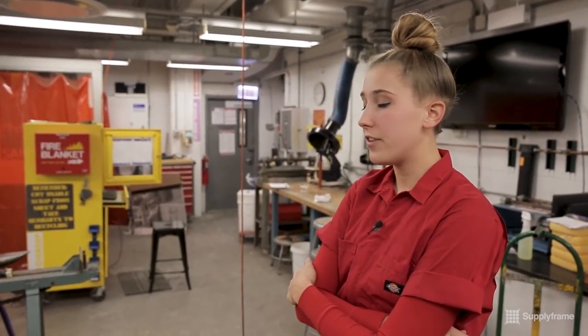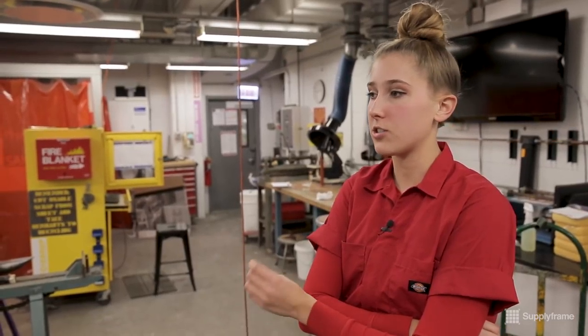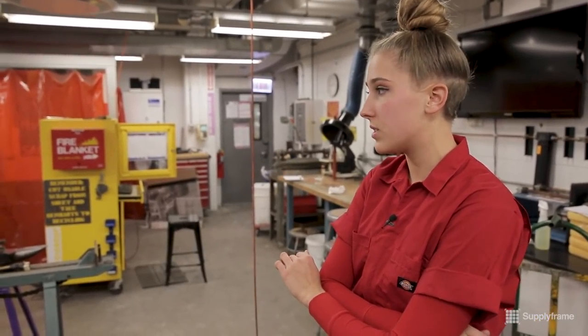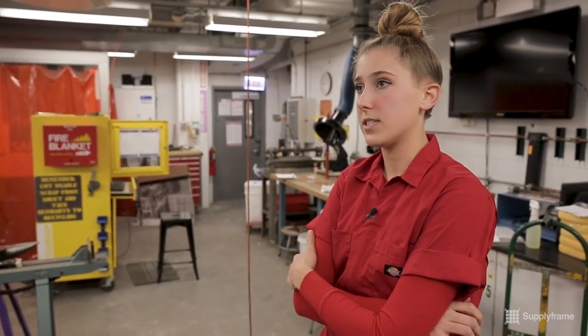This is the light metals room, where they have a bunch of hand tools to work on smaller projects. People work on jewelry projects or smaller sculptural pieces — really great for working with copper and other light metals.